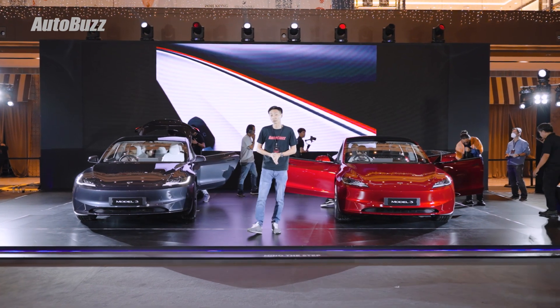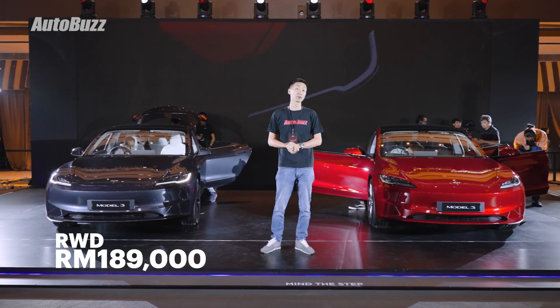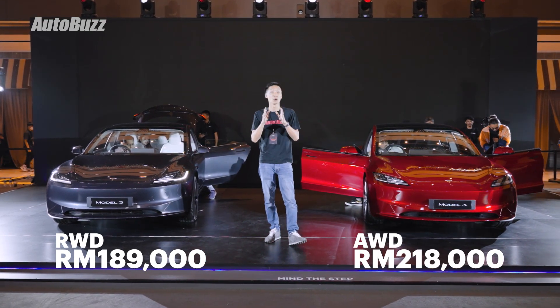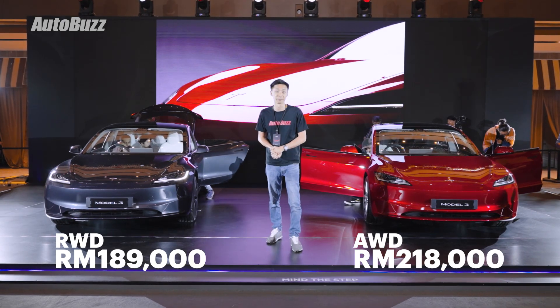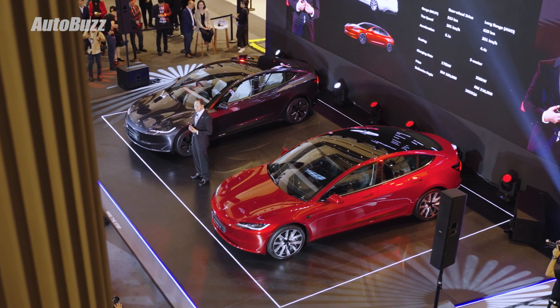The new Tesla Model 3 rear-wheel drive starts from RM189,000, while the more powerful all-wheel drive model goes for RM218,000, with Tesla saying that deliveries will begin before the end of the year. For more information on the new updated Tesla Model 3, do log on to autobuzz.my.